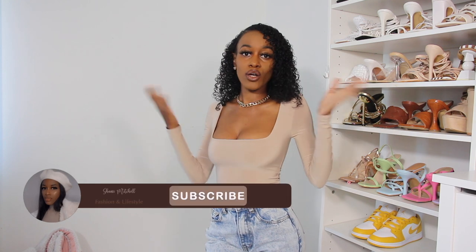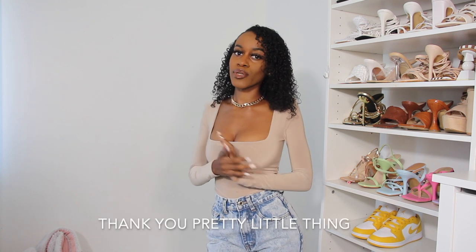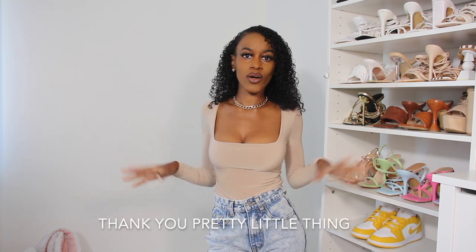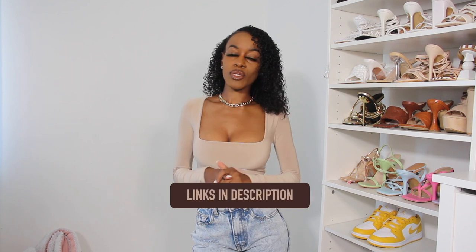Hey guys, my name is Shawnee. If you're new here, as you can tell by the title of today's video, we're going to be doing a PrettyLittleThing fall outfits try-on haul. Thank you so much to PrettyLittleThing for partnering with me for this video. I'm going to be putting together some casual everyday fall outfits, and as always I will have everything linked down below for you guys.